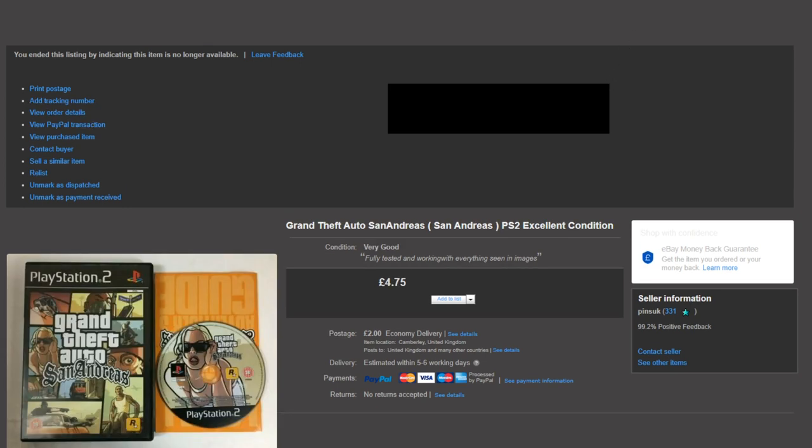Another GTA — GTA San Andreas on PS2 went for £4.75. Be on the lookout though for the Xbox 360 version — it was re-released as a classic in a silver case and sells for £20 instantly, it's really hard to find. So if you ever see GTA San Andreas Classic on Xbox 360, pick it up because it will go straight away.